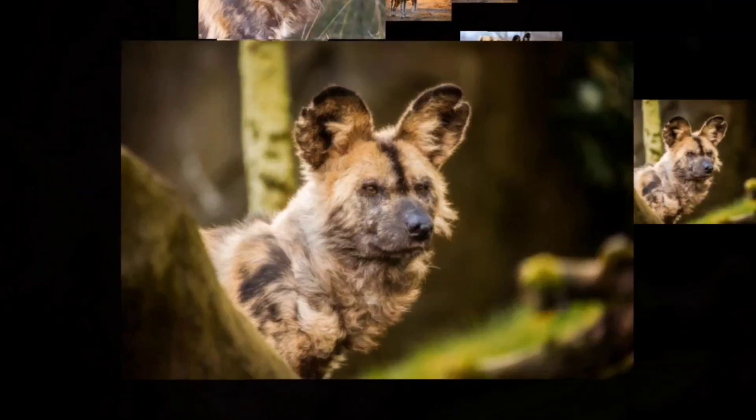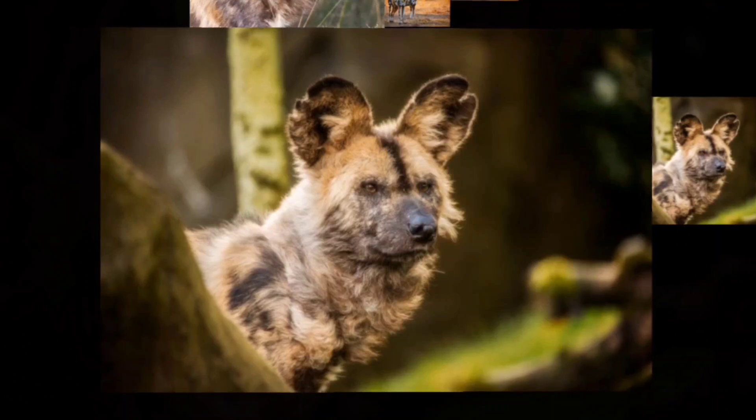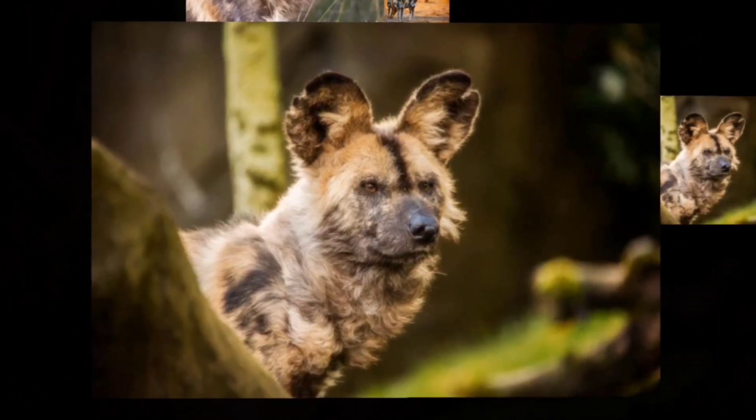This canine species is native to the grasslands, forests, and deserts of sub-Saharan Africa and is the only living member of the genus Lycaean.